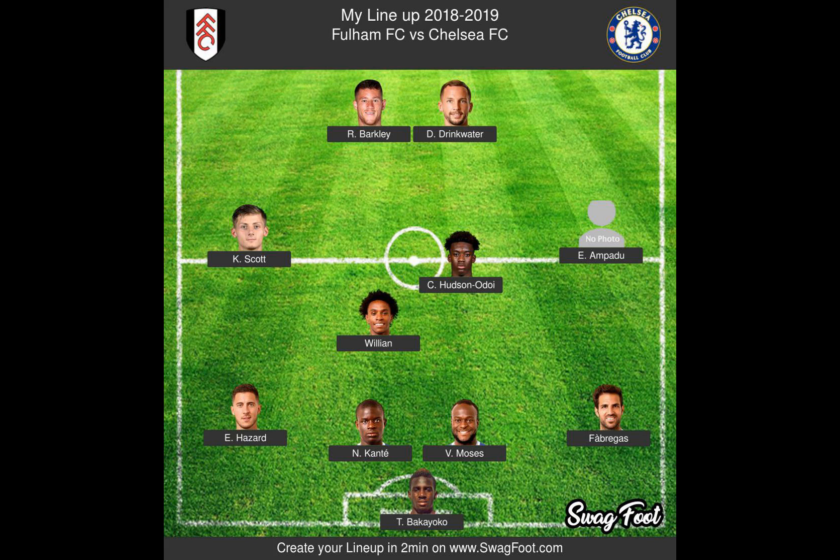Wilfred Ndidi, CM, if the defensive injuries don't force the Nigerian international into the back four, he will be Leicester's midfield engine and anchor, tasked with winning the ball back. Youri Tielemans, CM, it was his sensational goal back in May that won the FA Cup for the Foxes and fans will be hoping for a similarly inspired performance to kick off the new campaign.